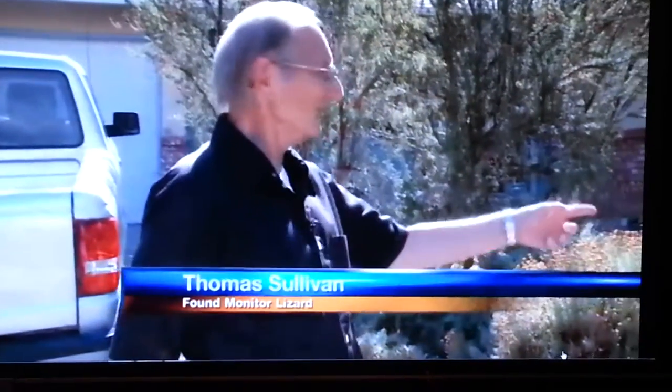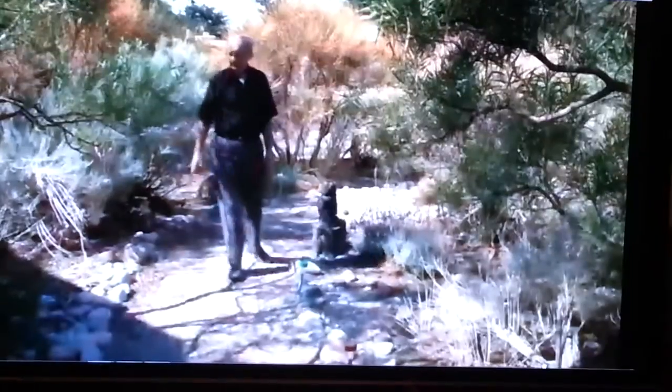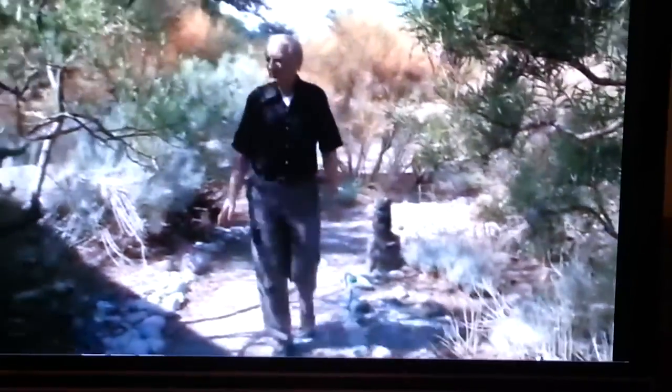It was the monitor lizard's strong tail that caught Thomas Sullivan's attention as it lumbered through his garden. He turned his chair sideways and looked out the window: 'What's that in the yard? I've never seen anything like that before. All I saw was about that much of the tail sticking out. I didn't know what it was.' Then the monitor lizard poked its head out of the bushes.